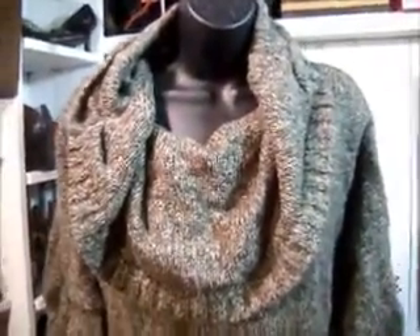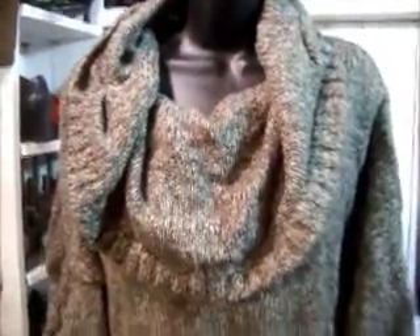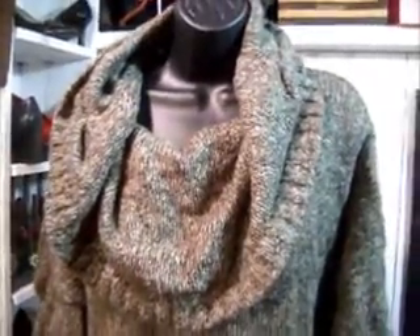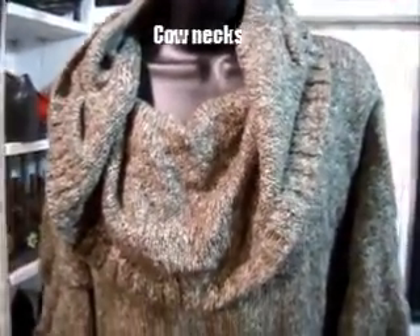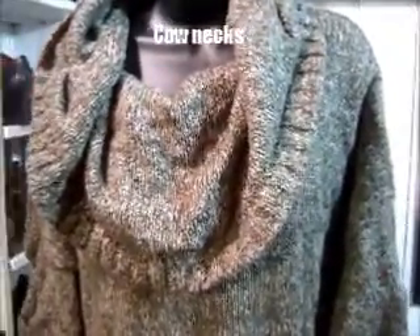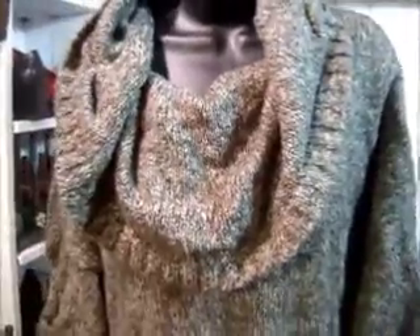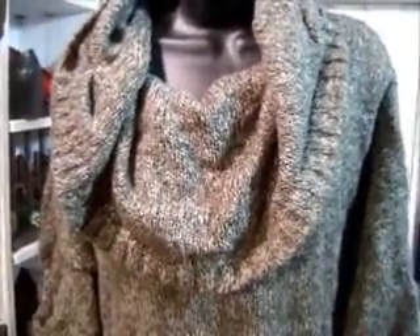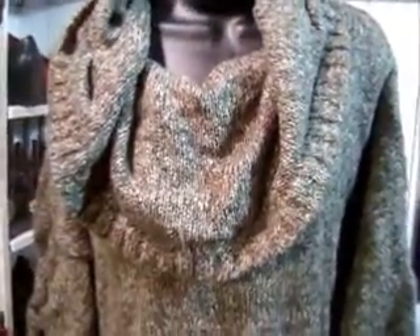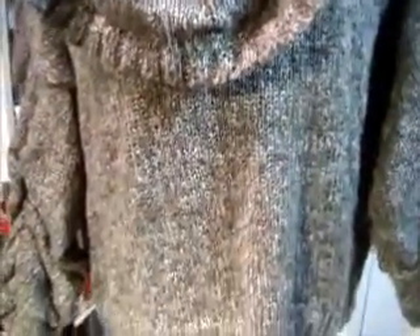Okay ladies, this winter let me tell you what's in: the bigger, the better. Turtlenecks, big mock necks, sweaters are very much in. And pop-of-color sweaters or pop-of-color pants — but don't do pop of color with pop of color. Do something real soft with it and then boom — like some red skinny jeans. This is on the runway. I love this sweater.